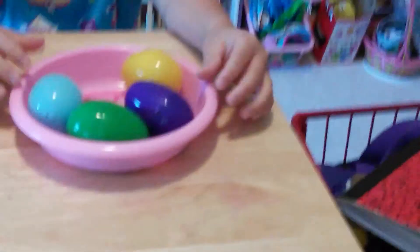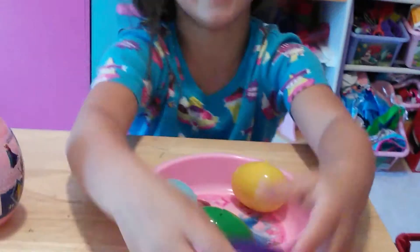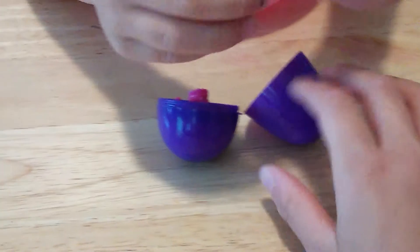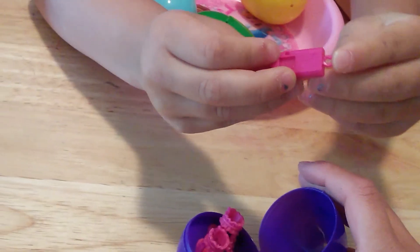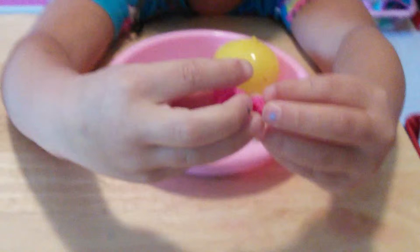And Talia will open the next egg — she's going to open this dark purple egg. So we can set that to the side.